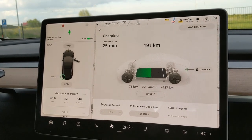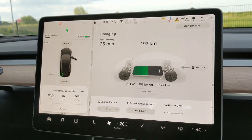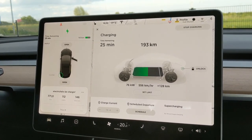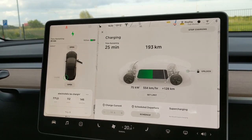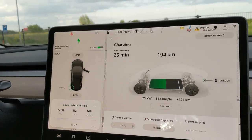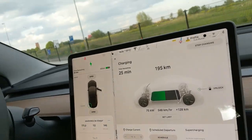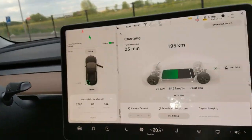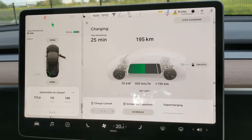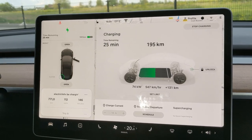I never researched the SR Plus before. We see many long-range models in the Netherlands, because for most of the year that was the only one they could deliver quickly, in time for the right tax rebate. Still, we're charging at 500 kilometers per hour equivalent, which is fine.